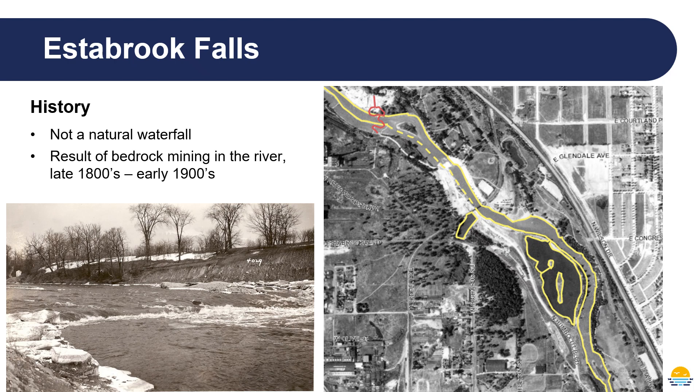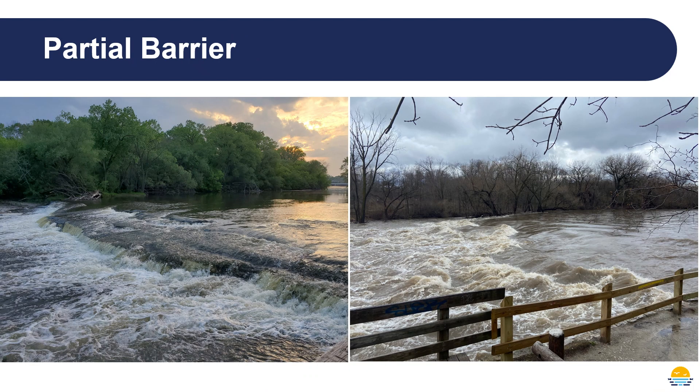Some people are surprised to learn that Estabrook Falls is not a natural waterfall. Instead it was created when people mined bedrock from the river to make cement back in the late 1800s and early 1900s. They basically mined all the way up to the falls, and where you see the falls today is just where they stopped mining. Estabrook Falls is what we refer to as a partial barrier, because it doesn't stop all fish from getting through — during various flow conditions a lot of different fish can get through. For example, if you go out to the falls during a salmon migration you'll often see salmon successfully jumping over the falls and continuing on upstream, and then at very high flows even some of the native fish can get through.